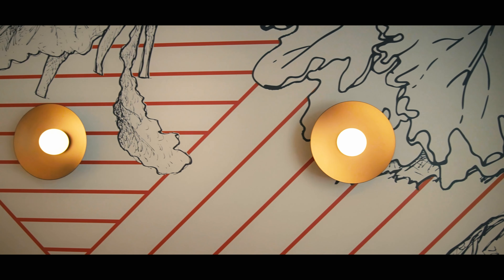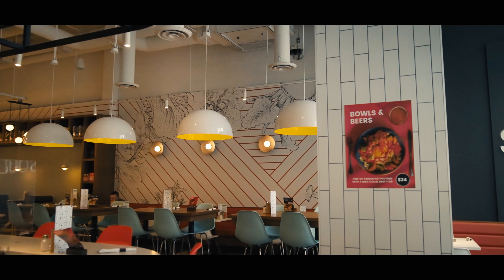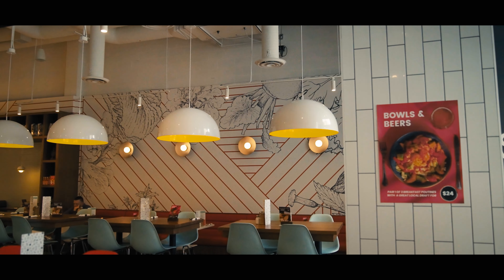One of the unique elements in this particular room was the wallpaper that we created, which integrates all their fresh ingredients. We also added a very dynamic diagonal line to the pattern to engage the whole space.